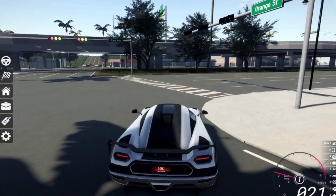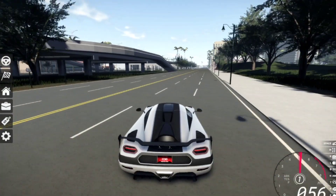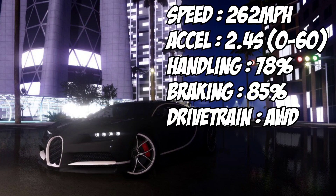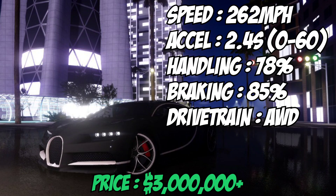Let's go to the dealership first. We're going to look at the Chiron, the previous hypercar. The Chiron can go 262 miles per hour, the acceleration is 2.4 seconds, the handling is 78%, and the braking is 85%. The drivetrain is all-wheel drive, and it costs more than 3 million — I don't remember the exact price, but it's the most expensive car in Palm Ridge right now.